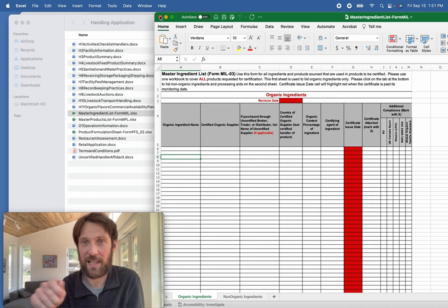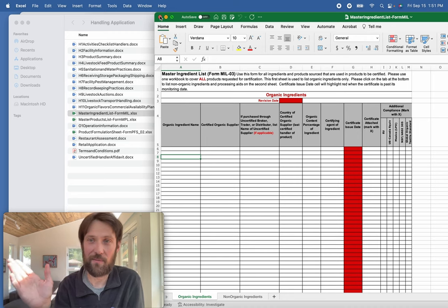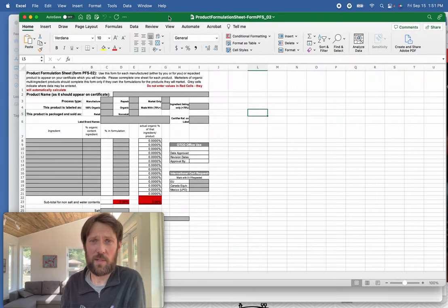To make your reviewers happy and save time, when you submit organic certificates, circle or highlight the specific ingredients you're using, since some certificates are many pages long. That's a great favor to your team and helps ensure the match is clear.